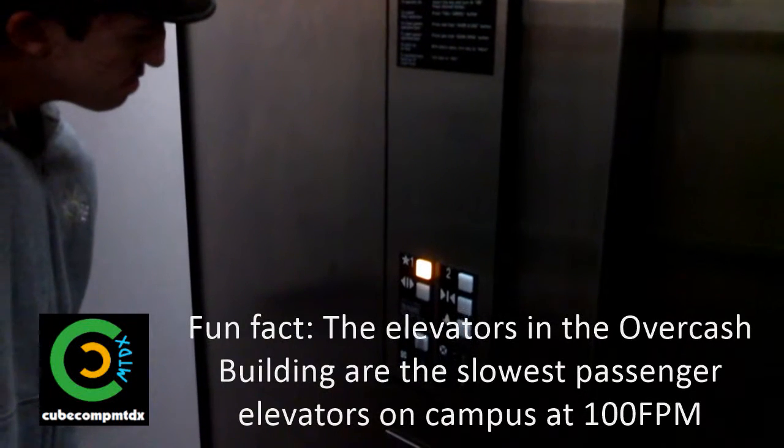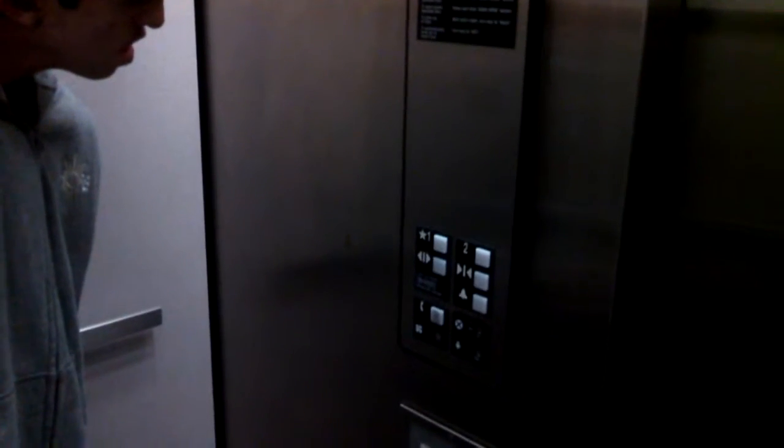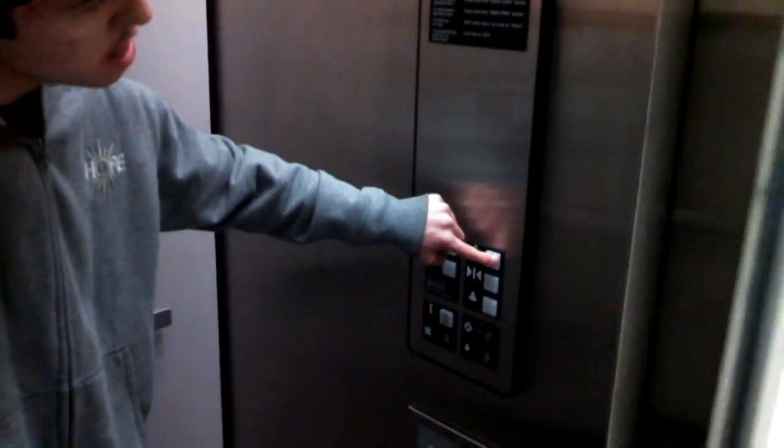And we got one. And just like the other three, not the fastest — 100 feet per minute.